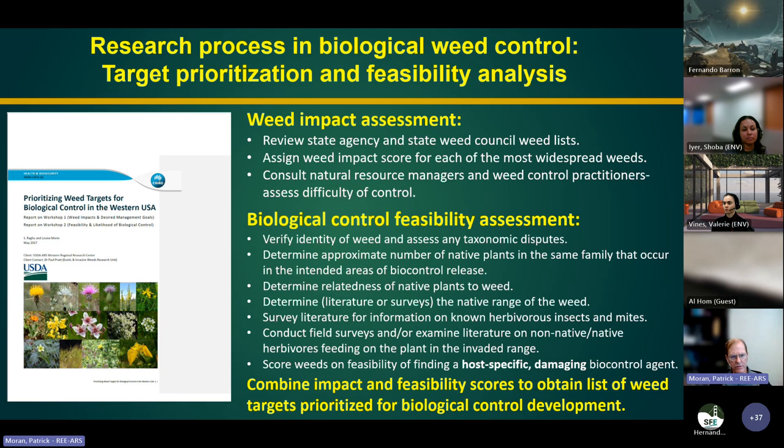We then do a biological control feasibility assessment: verifying the identity of the weed, looking at how many closely related plants are present in the U.S., and looking at where the native range of the weed is — which can influence feasibility if the area is difficult to explore due to political considerations. We do literature surveys on potential herbivores, plant-feeding insects or mites that feed on the plant in its native range or even in the invaded range. We get a combined score to prioritize targets for biocontrol development.